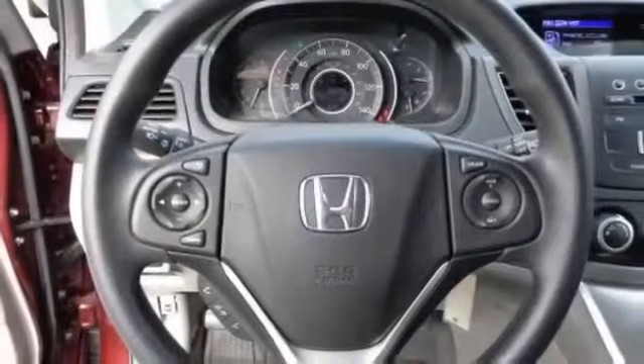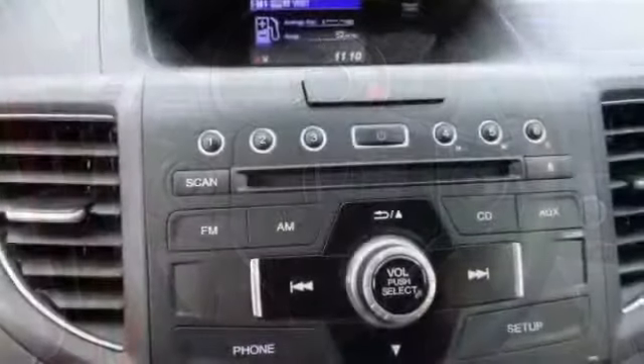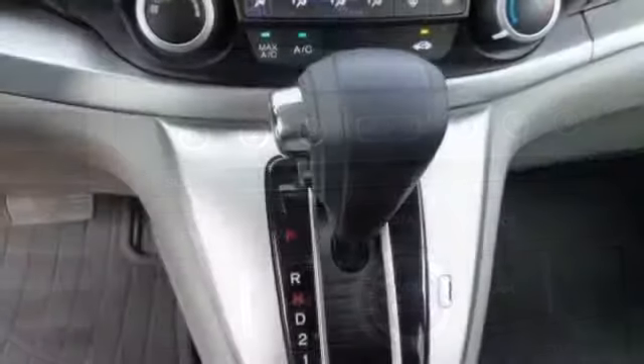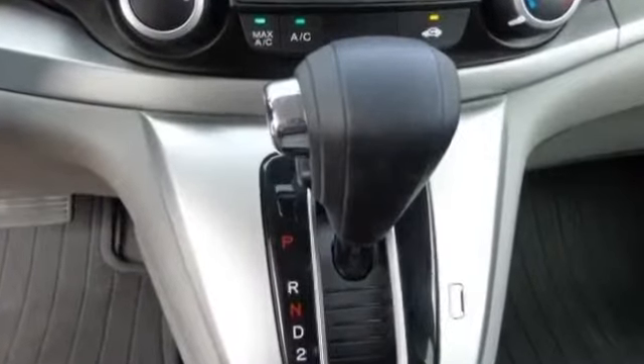Audio system security, digital audio input, in-dash single CD player, audio system memory card slot, MP3 player, AM/FM stereo, radio data.